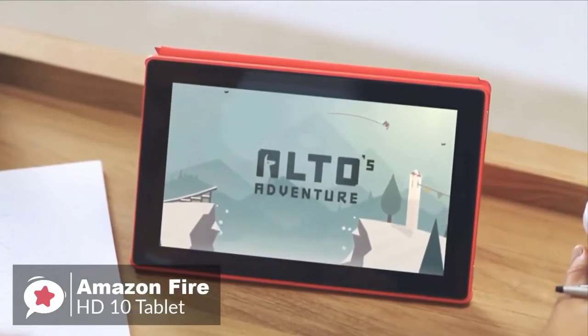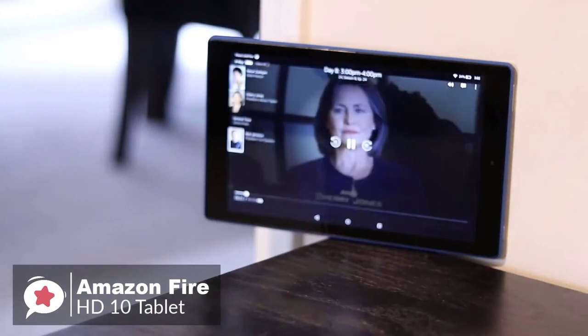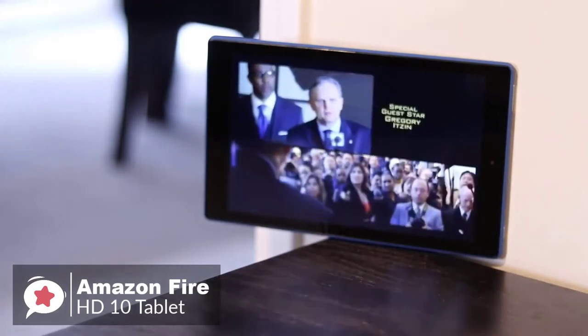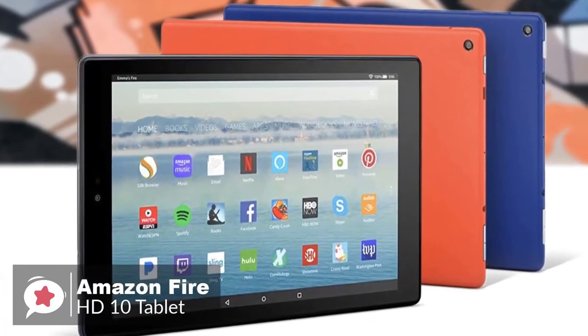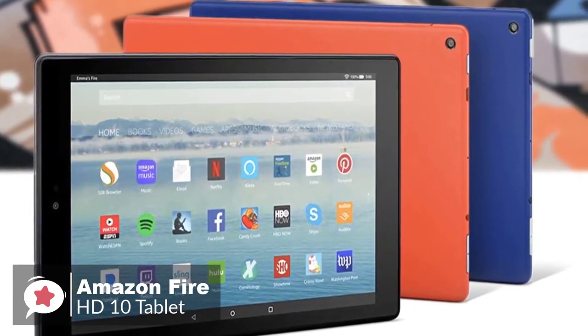We were impressed with the audio — with the addition of Dolby Atmos support, the stereo speakers are loud and provided excellent sound quality, which is necessary if you plan on watching movies and shows through the tablet speakers. The Fire HD10 continued for 11 hours 22 minutes, and should you require extra juice, you can use a power bank to charge the tablet via the micro USB port.